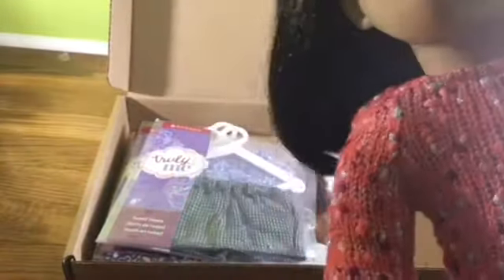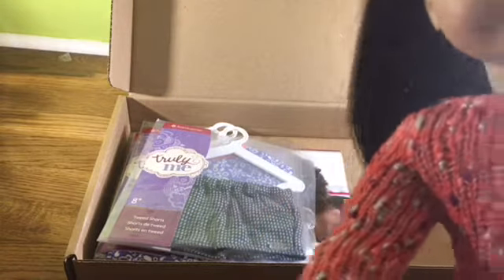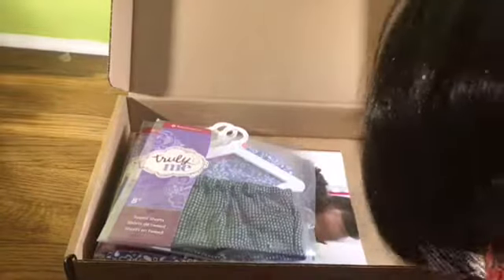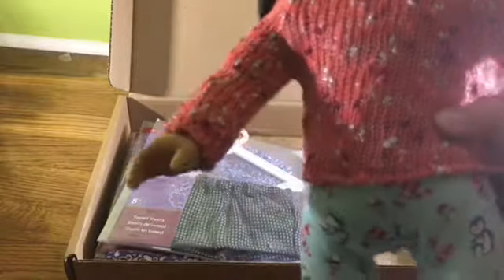Here it is on my doll — I think it's super cute. It was a little bit hard to get on because it's like knit, so the doll's finger kept getting inside the holes. But it's velcro in the back and I think it's really cute — it kind of goes down in the back. Yeah, that's that!